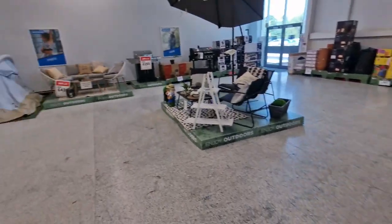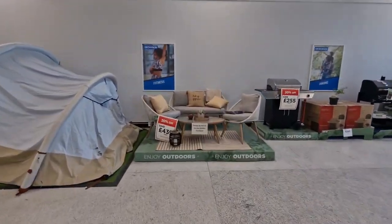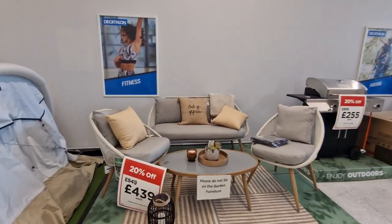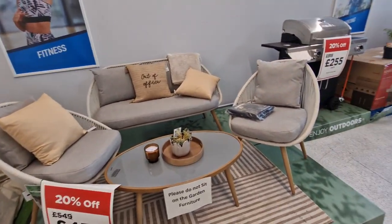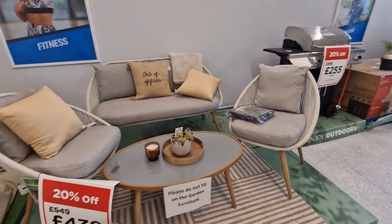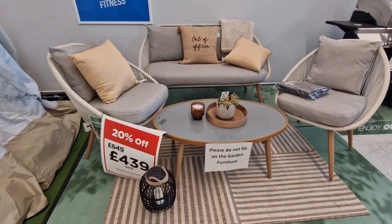Oh, they've got this built set — this is the one that was £439. It's so nice, isn't it? I love that one. I've got something similar to this in my garden. Mine's grey — I got it from Argos a few years ago but it still looks really nice even after all that time.